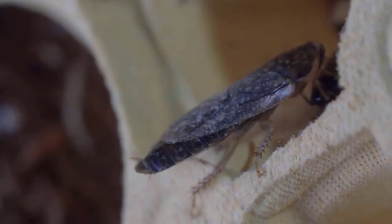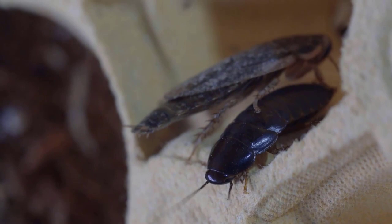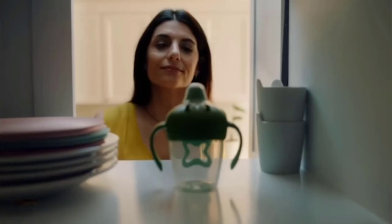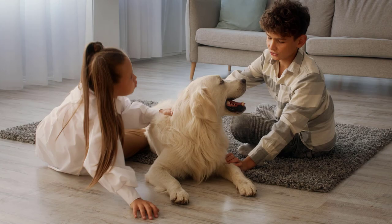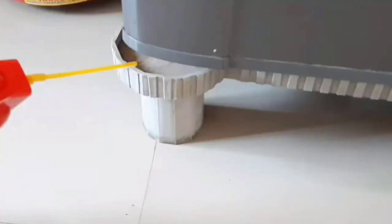Roaches are no joke, and they are not only annoying and disgusting pests, but they can also be hazardous to your health. If you have roaches in the home, it's important to find a treatment plan that is going to get rid of them. But if you have roaches in the home along with pets or children, it's even more important that you're able to find a solution without putting your family and fur kids in harm's way.